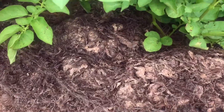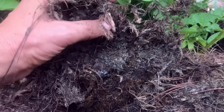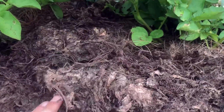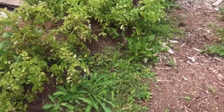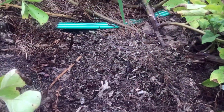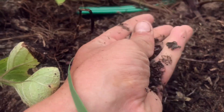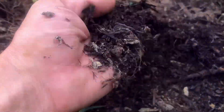Here you can see this pond scum has been on here for about a month. It hasn't fully broken down but it's pretty crumbly and still has a lot of nutrients to add to the soil. And right here would be our oldest — this is probably six weeks. You can almost barely tell what it is; it looks like soil. That is about six weeks of sitting on top of the soil acting as a mulch, and you can see it's pretty much soil already — not a whole lot left.